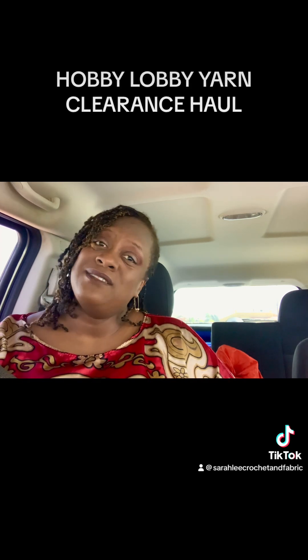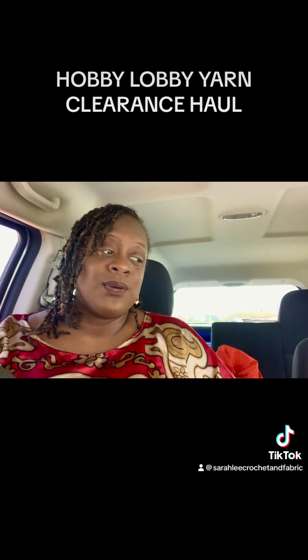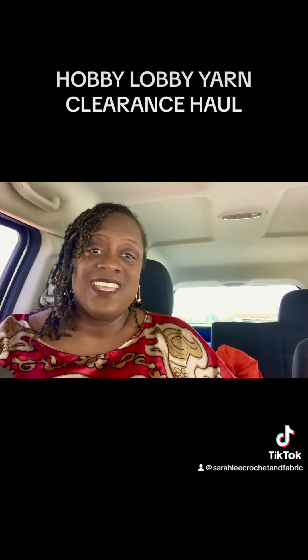Me and my friend stopped by Hobby Lobby today and did not know yarn was on sale yet at this Hobby Lobby. We just went in to walk around, and next thing I heard she screamed my name. When I came running around the aisles, she said the lady just told her she was marking yarn down and told her what lots she was looking for, so she was helping the lady mark it down and was pretty much buying everything.